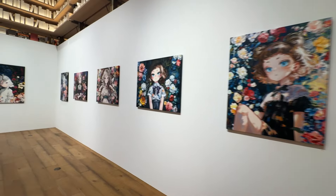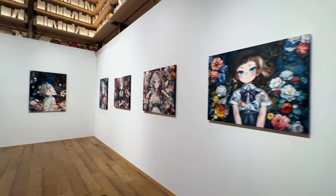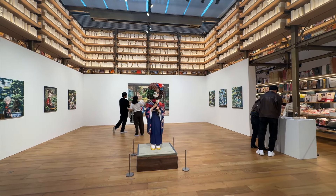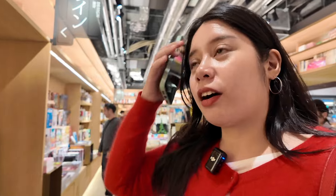What I like about this Tsutaya is that it always has an exhibit going on, and every time it's so distinct and different from one another. They don't have that big a selection of English material, but it's still nice to look around, especially if you're into art and design and want to see a Japanese magazine. I feel like it's more curated here.